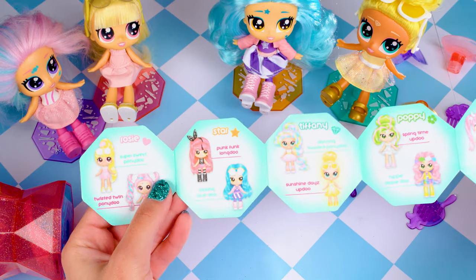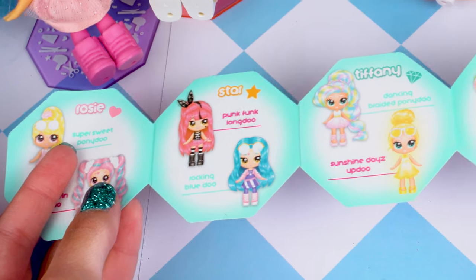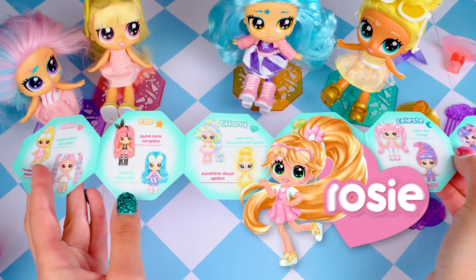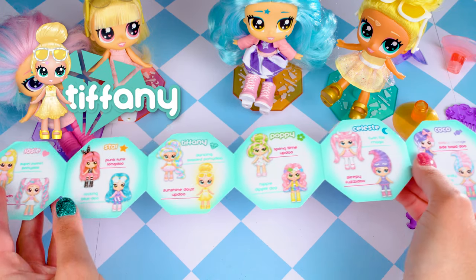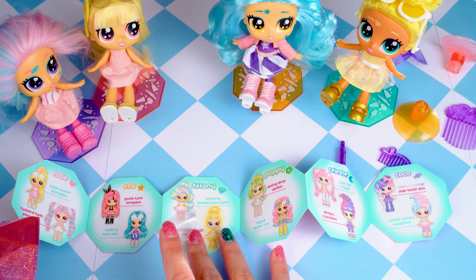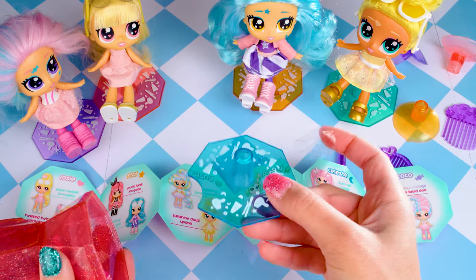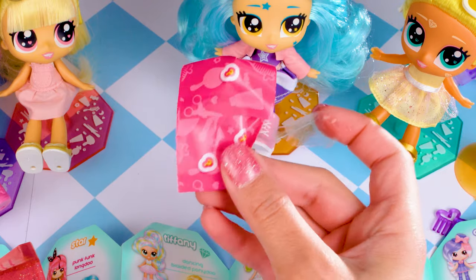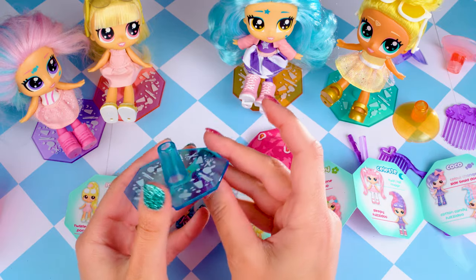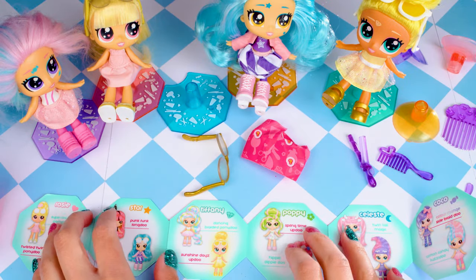Here are the different girls that we can collect: we've got Rosie, Star, Tiffany, Poppy, Celeste and Coco. So far I've already got Rosie, Star, Tiffany and Coco, so hopefully today we're going to get one of the other two that we haven't got already. And on the base here is the base of the chair and our secret styling accessory. This blue base I haven't seen before so that's another exciting color to add to our rainbow — they really look so cool and colorful together.